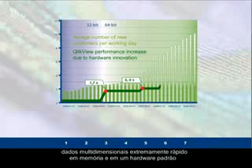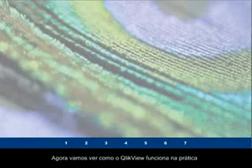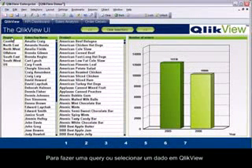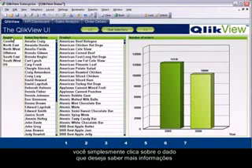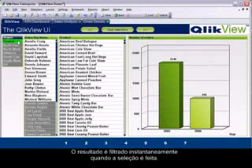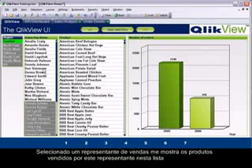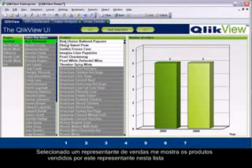Now let's see how QlikView works in practice. To make a query or selection in QlikView, you simply click on the data you want to know more about. Three list boxes represent three different fields in the underlying data model. Selecting the central region, the result is instantly highlighted: selected data turns green, linked data turns white, and non-linked data turns gray. The linked data highlighted in white shows the associated values of the selection.